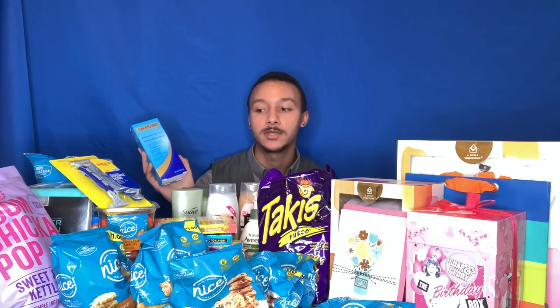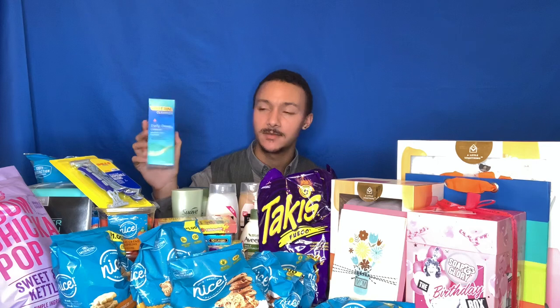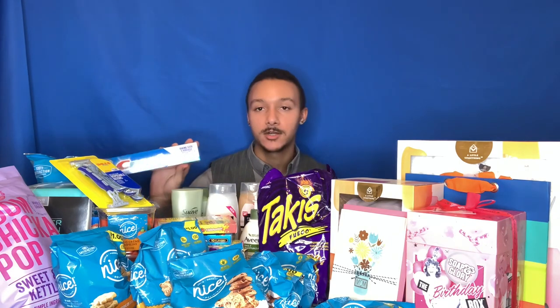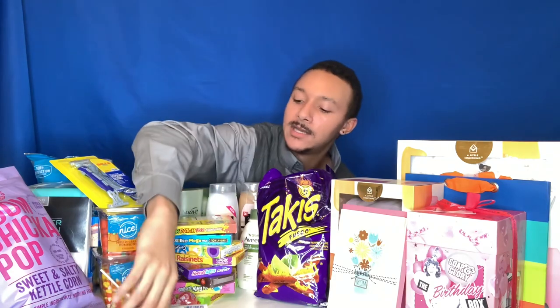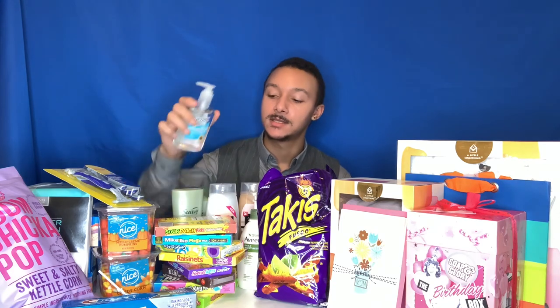I also got the Differin deep daily cleanser — I use that twice a day. And I got Crest toothpaste — had a coupon for two dollars off plus 25% off. I also got some Germ-X hand sanitizer because I keep it by the door — when I come home I pump it and call it a day.